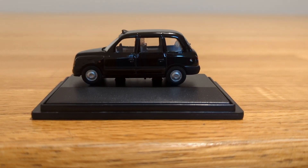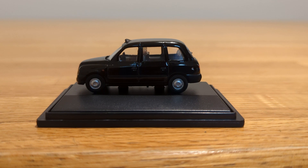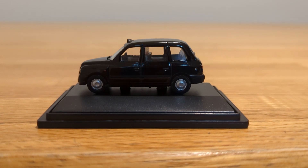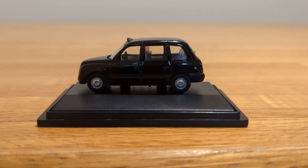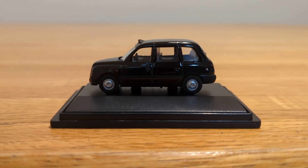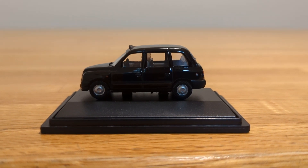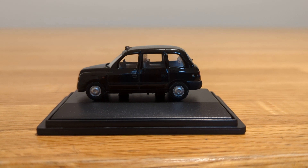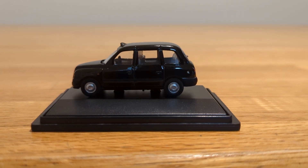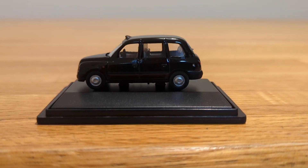I would give this model a 10 out of 10 because of how authentic it looks and how closely it resembles the real thing. If you're somebody that likes collecting 1:76 scale model vehicles — whether from Oxford, Hornby, or even Corgi — I would highly recommend getting vehicles like this for your collection. They're definitely worth the money and have a lot of value to them. Hope you enjoyed this review and please stay tuned for the next one.